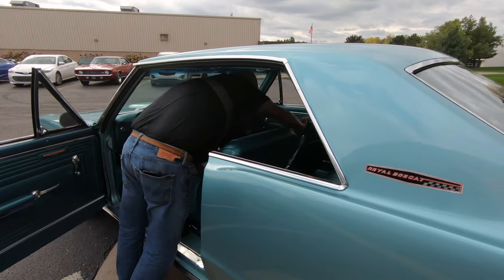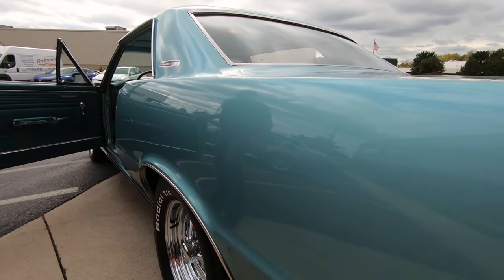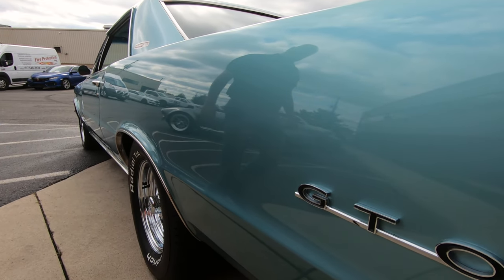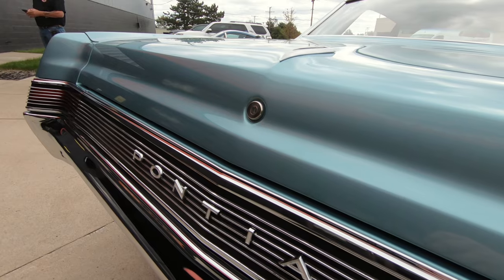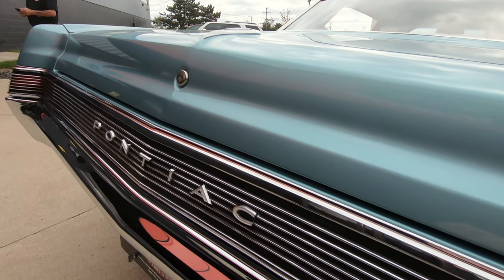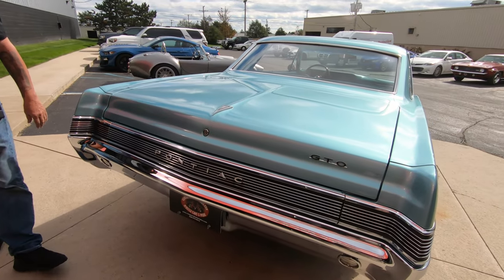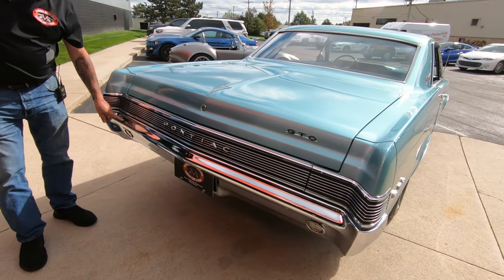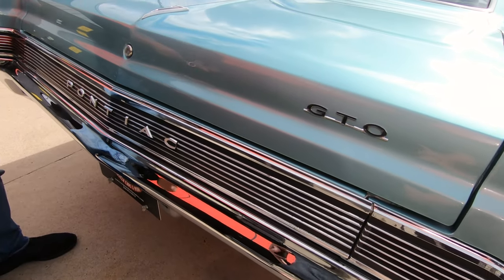Look down that big long quarter panel — look how nice and straight that bodywork is. The car's got a killer stance too. We've got GTO badging on here and great looking chrome out back. This looks like it may be original to the car, which just tells you what great shape the car had to be in. We've got what looks like new chrome on the bumper and all the emblems look good.